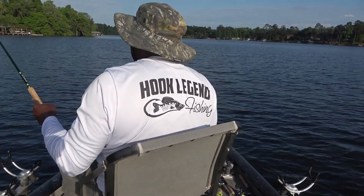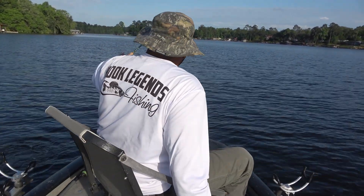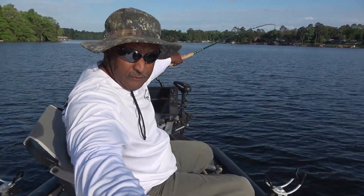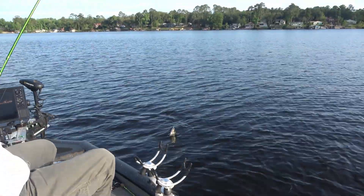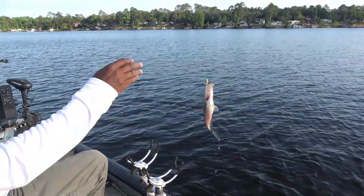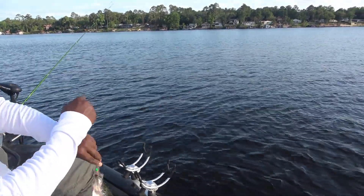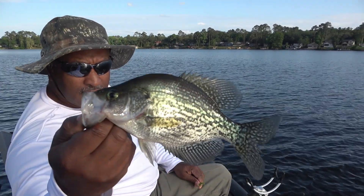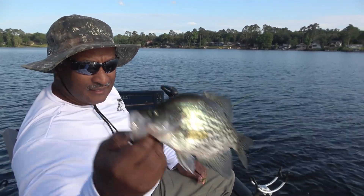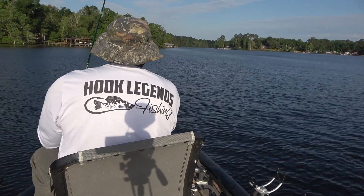Yes sir — beautiful fish, folks. Such beautiful fish. Bring him around to the starboard side of the boat. Beautiful fish, guys. Enjoying a beautiful day out — got a little cool snap coming through here. Look at that — nice fish. See you next time.